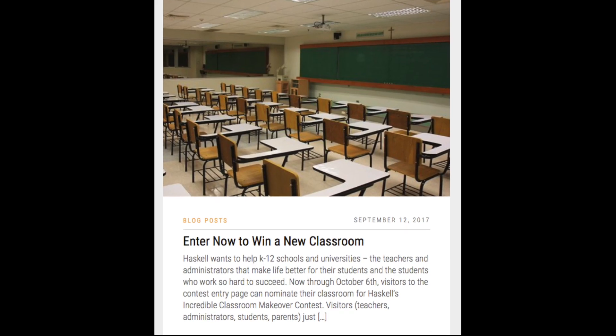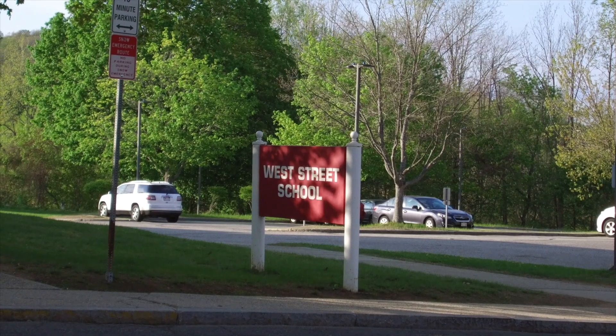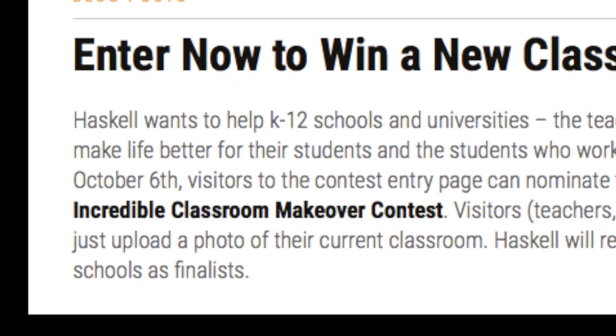Our teacher, Ms. McKinnon, saw this contest that we could win new furniture and she thought she could join in. She ran with it. Every morning, the first thing the kids did when they came in is they signed onto a computer and they voted. And then every time a class came through the classroom, the first thing they did before we got to the lesson, we voted.